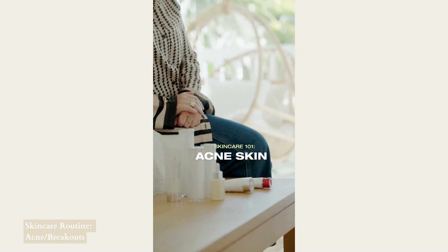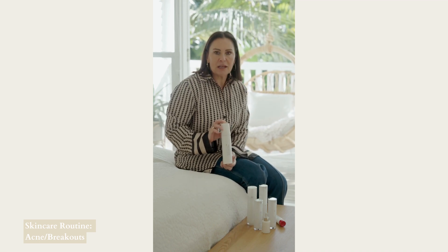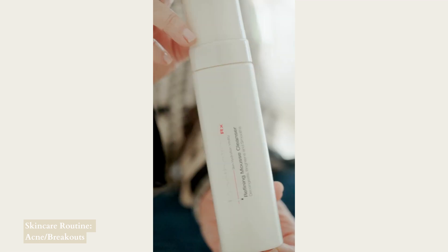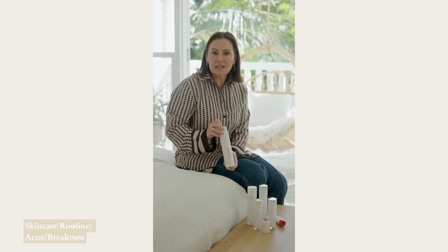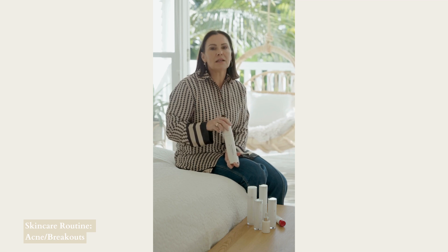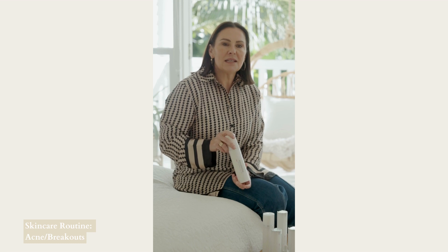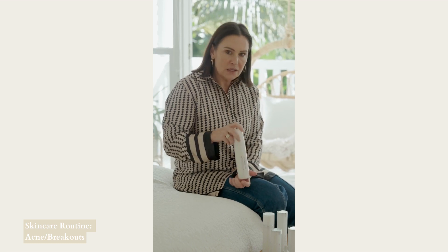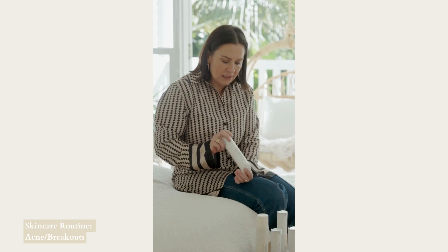We are talking about a skincare regime for somebody with acne-prone skin. The first product we recommend is the refining mousse cleanser. This one is purifying and balancing to the excessive oil that can cause breakouts. It leaves the skin feeling really very fresh when you use it, so we use that morning and night.